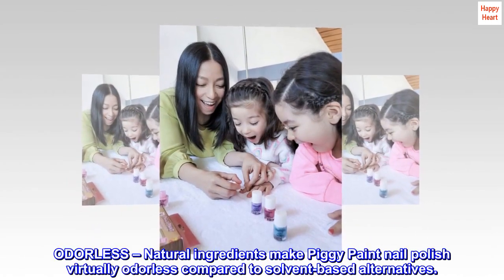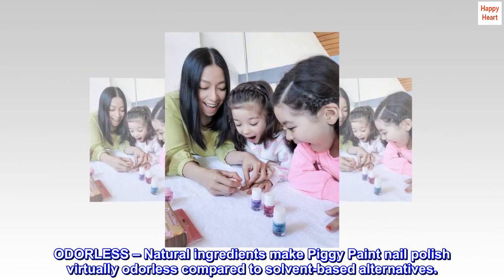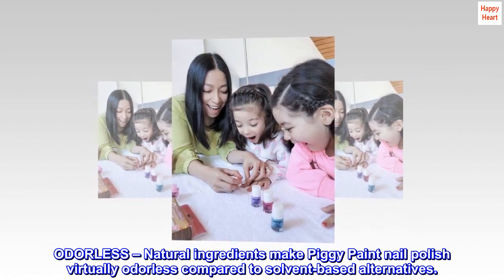Odorless — natural ingredients make Piggy Paint nail polish virtually odorless compared to solvent-based alternatives.